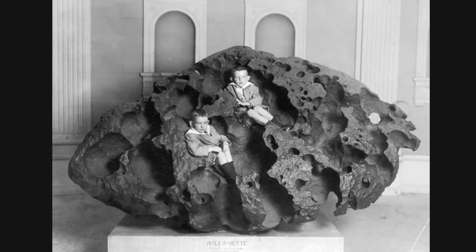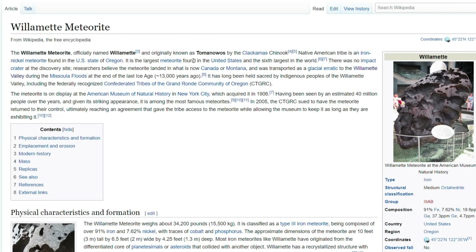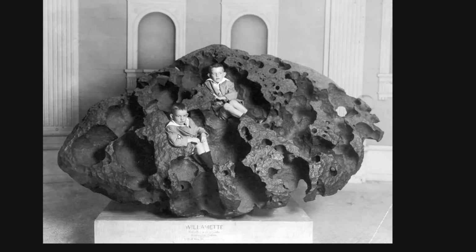As they mentioned on Wikipedia — which I'm not saying is reliable — it is the largest meteorite found in the United States. There was no impact crater at the site, which led them to believe that the meteorite landed in Canada or Montana and was transported as a glacial erratic during the Missoula floods at the end of the last ice age, just as we talked about. As you're starting to visualize all this in your mind, you can imagine there are millions of icebergs floating on these floodwaters, and inside some of these icebergs are large boulders — and in this case, a meteorite.